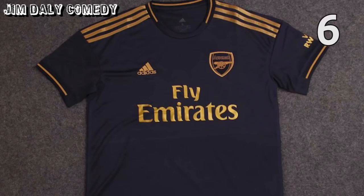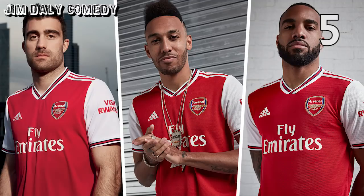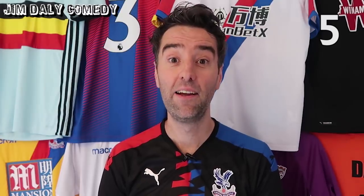Number 6, Arsenal's third shirt. Arsenal have three really nice kits this season, starting with this Real Madrid-inspired third shirt. Maybe it's been designed to help Özil rediscover his Real Madrid form. And number 5, Arsenal's home shirt. Red and Arsenal just work together, don't they? And this is a really nice kit. Look how delighted the lads are to be wearing it.